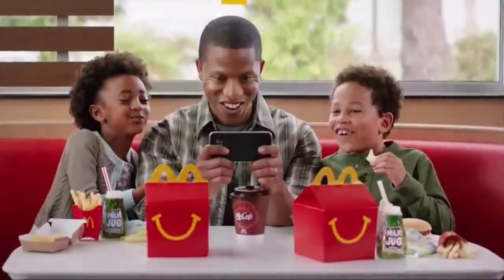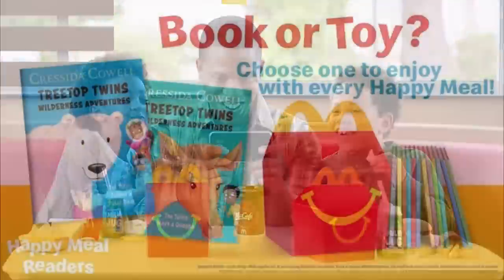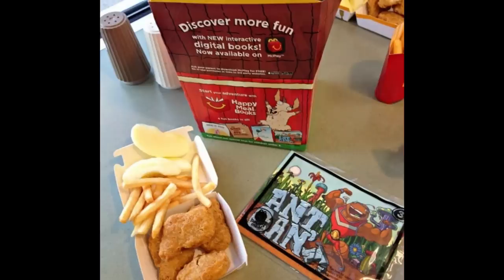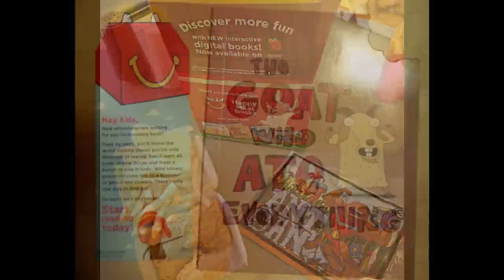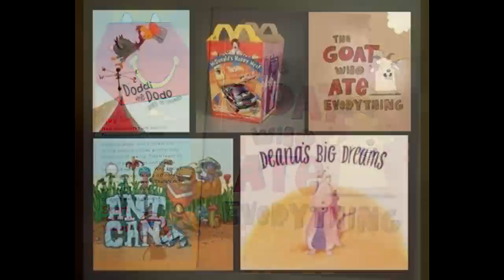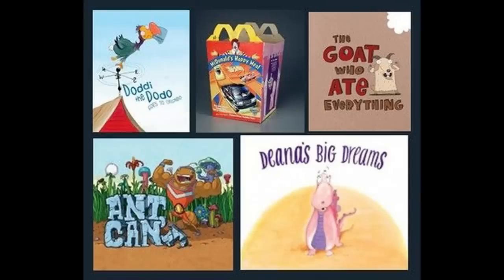McDonald's Happy Meals have been well known for handing out fun little toys, but they have also handed out many books. One of the worst was a nutritional book. There were four books aimed at showing kids how to eat healthier — pretty much the opposite of going to McDonald's. No one ever goes there to eat healthy; they just want fat and flavor.